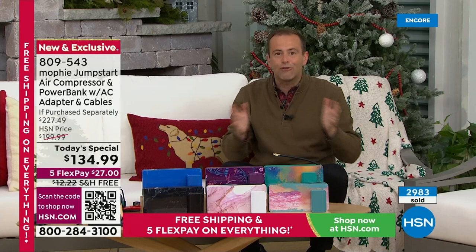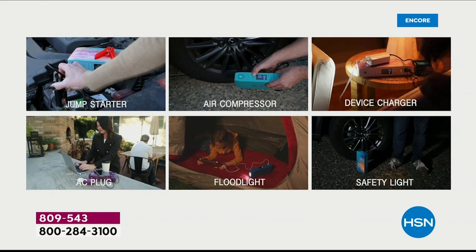It is your jump starter, your charger, your flashlight, your emergency light, your air compressor. And now with the AC outlet as well, it gives you more versatility, freedom, and power than ever before. And we can prove it — when we say this is a proper air compressor, we mean it.